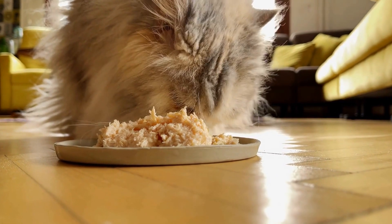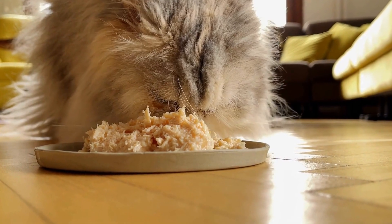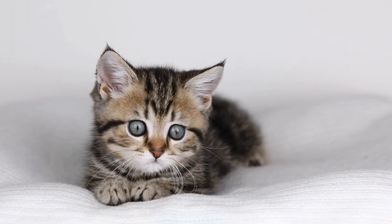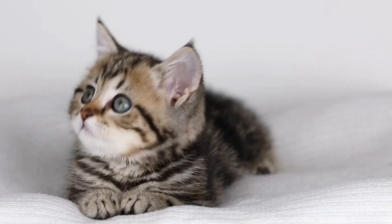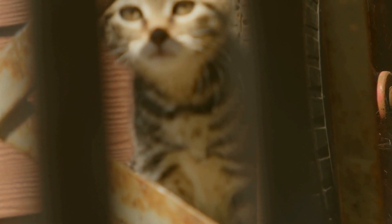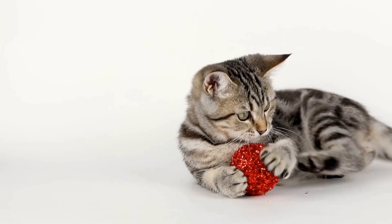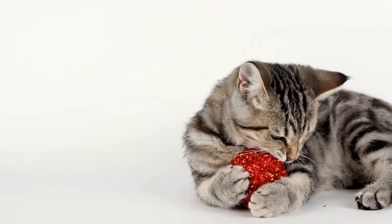In conclusion, cats possess a truly remarkable sense of balance, allowing them to navigate precarious perches with ease and grace. Through a combination of specialized anatomy — including their inner ears and flexible spines — as well as unique adaptations like their tails and retractable claws, cats have evolved to become the ultimate acrobats. Their innate righting reflex and extensive practice further enhance their abilities, enabling them to defy gravity and land on their feet even from great heights. So the next time you witness a cat walking along a narrow ledge or leaping effortlessly to a high perch, take a moment to appreciate the awe-inspiring balance of these incredible creatures.